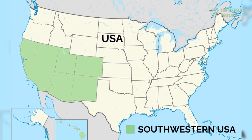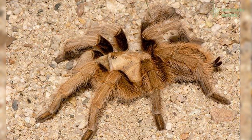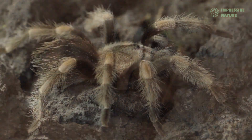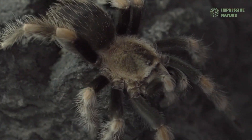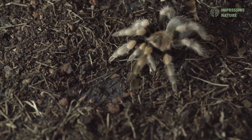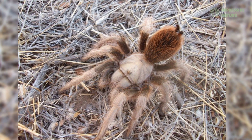Far to the north, in the deserts of the southwestern USA, the desert blonde tarantula thrives in one of the harshest environments in the Americas. Its golden carapace blends seamlessly with the sandy terrain, providing natural camouflage against predators and prey. This tarantula constructs deep burrows to escape the scorching daytime heat, emerging at night to ambush insects and small vertebrates. Its mild venom and powerful bite make it an efficient predator, perfectly suited to life in the desert.